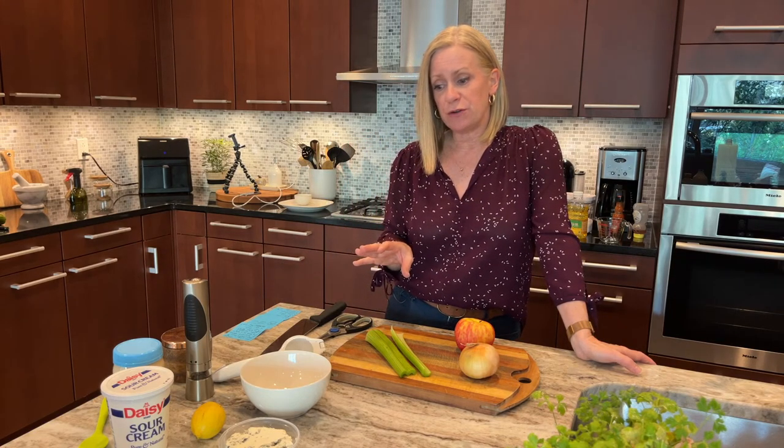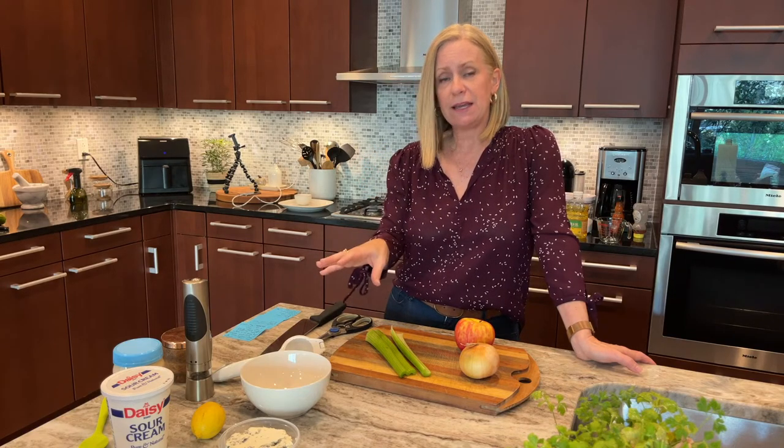The first thing we're going to do — get started right away — is make the blue cheese dressing.